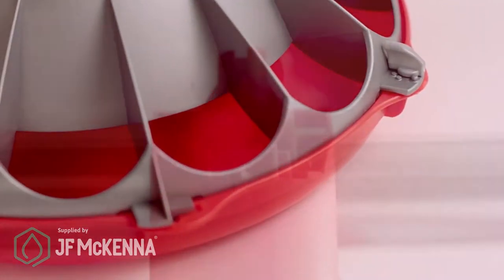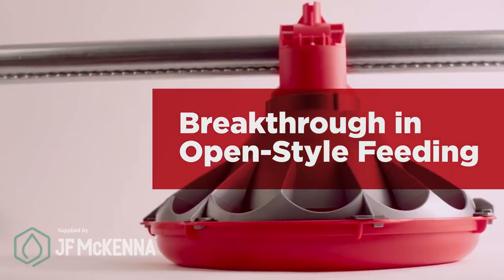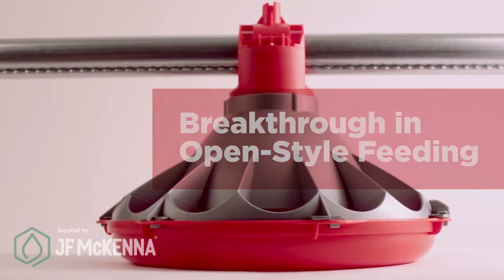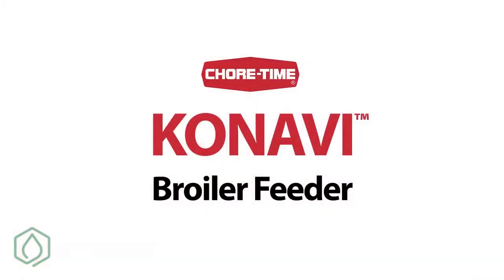Broiler feeding will never look the same. Introducing the next big step in open style poultry feeding from the industry leader in poultry feeder design and performance — the new ChoreTime Kanavi Feeder.